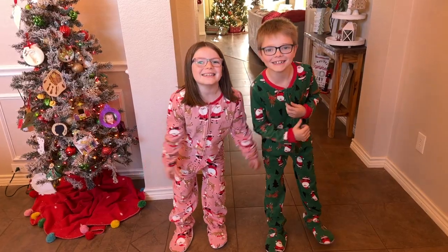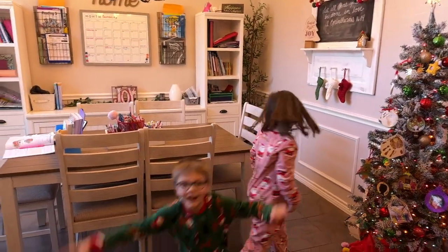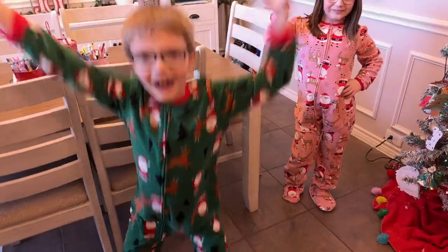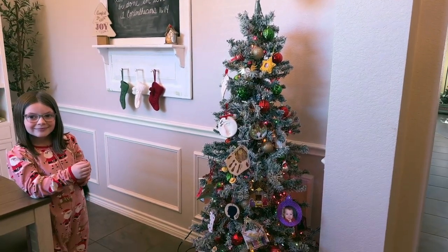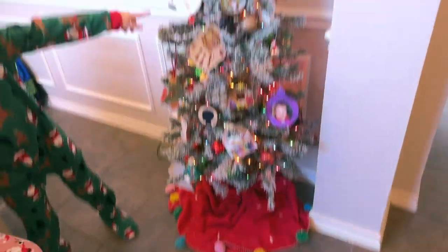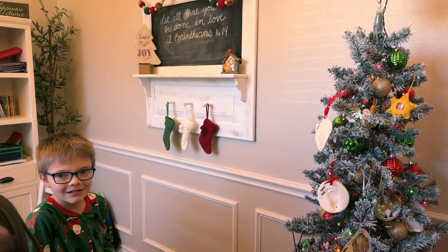Merry Christmas! Here is our welcome party in this front room - this is our school room, one of the most lived-in rooms in the house because we do school here. Here are the kids - this is Lucy and Landon. There is their little Christmas tree, a four or five foot tree, super cute. We got this little tree skirt from Target and it has all their little ornaments on it.